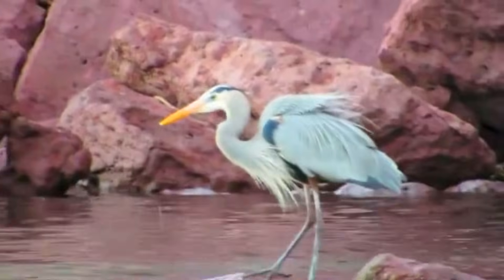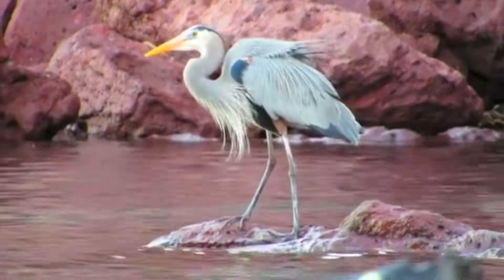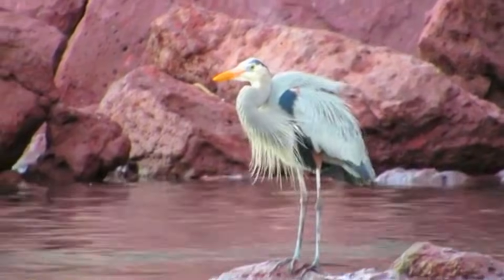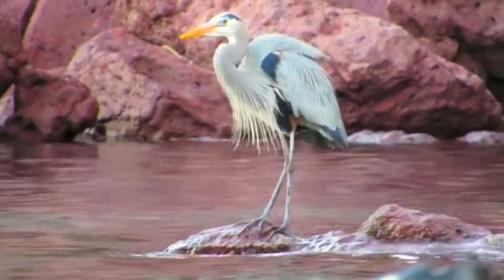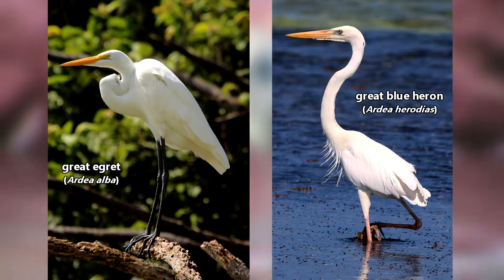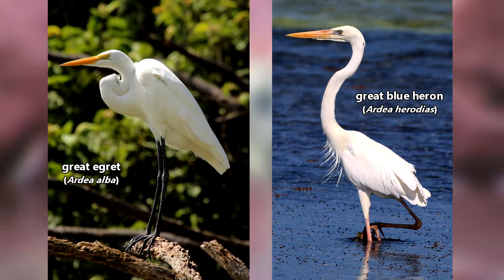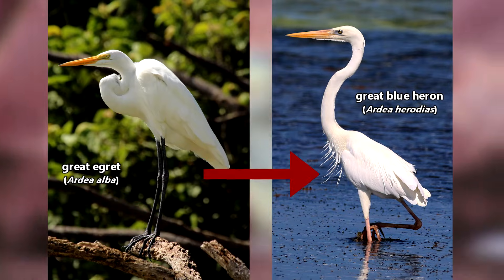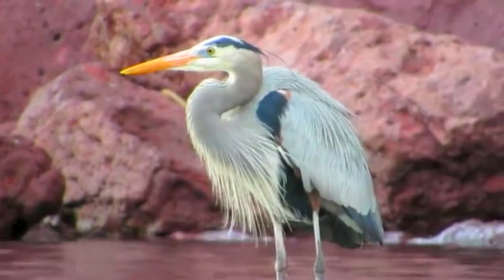Great blue herons are also sometimes called egrets. Technically egrets are a type of heron, so it's not completely incorrect, but usually this is in reference to a different species. The great egret looks a lot like the white color morph of great blue herons, but great egrets have darker legs and don't have that fluffy chest plumage. We'll talk about this more later on in the episode.